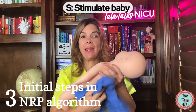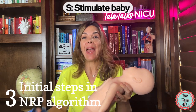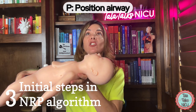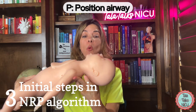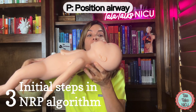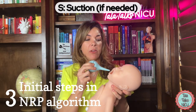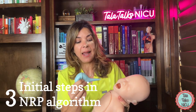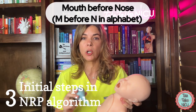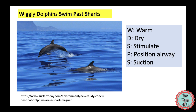S: you may have to stimulate the baby by gently rubbing the baby's back or feet. P: position the airway so the baby is in sniffing position — eyes looking forward toward the ceiling, neck neither hyper-extended nor hyper-flexed. S: suction the baby if there are secretions — put the baby's cheek to one side, suction the mouth first, then the nares. M before N in alphabetical order — always suction the mouth before the nares. The mnemonic is Wiggly Dolphins Swim Past Sharks.